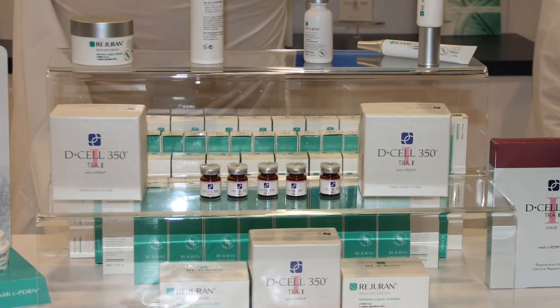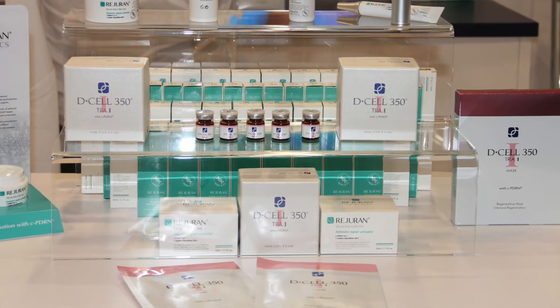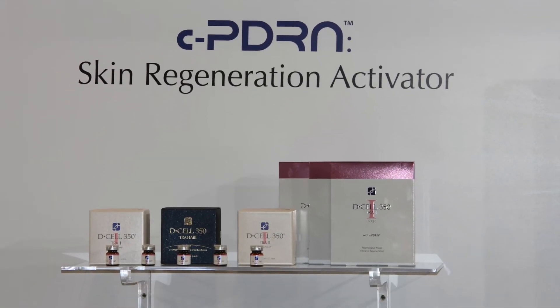Where is the Rodurin line available? Currently it's available in various dermatologists' offices and cutting-edge spas. You can also find it on our website, PRPPDRN.com.